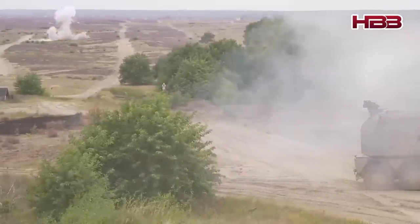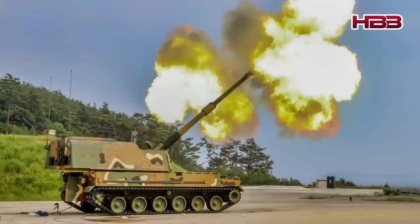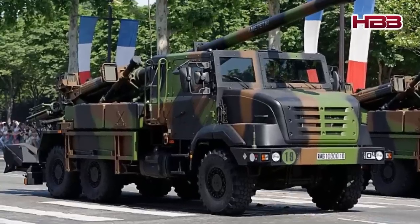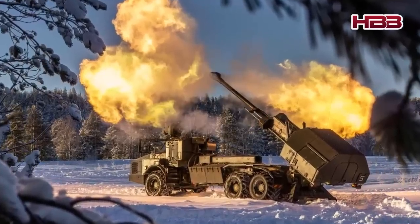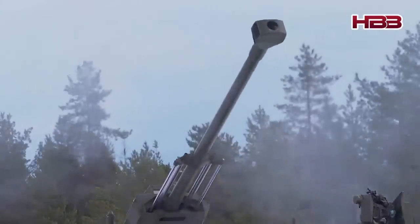Four main candidates competed: the RCH-155 from Germany, the K-9 Thunder from South Korea, the Caesar from France, and the Archer from Sweden. Each has its advantages, but only one could meet all of the UK's requirements.